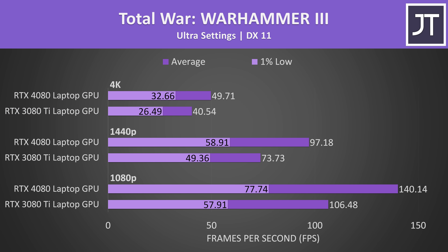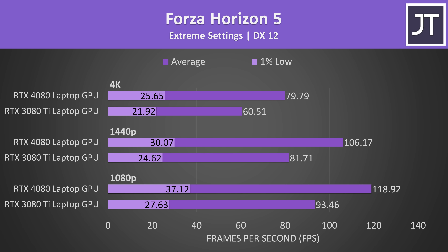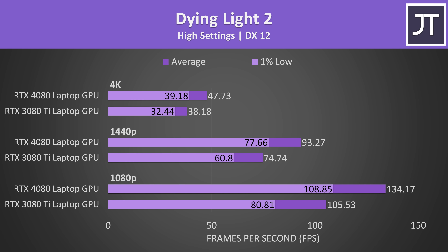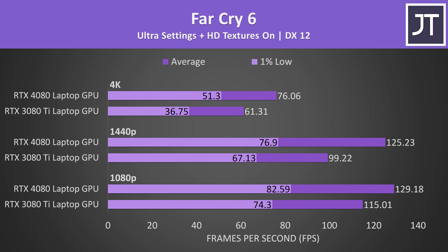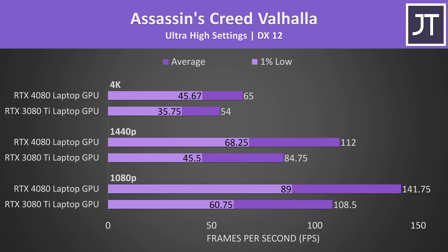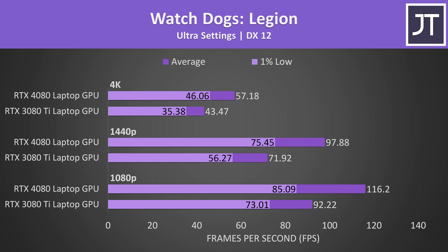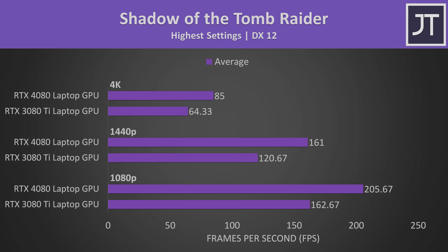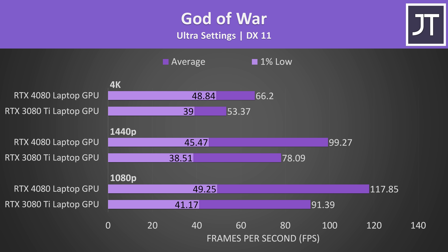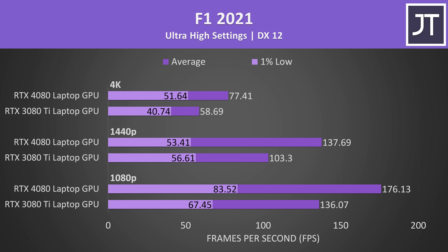That 30% number has come up enough times now, so rather than individually talk through the rest of the 13 games tested, the remaining results will be shown on screen quickly. Feel free to pause the video for a closer look. Testing 25 different games over many days allows for a much more accurate average result that better represents a wider selection of games — in other words, more data equals more better.